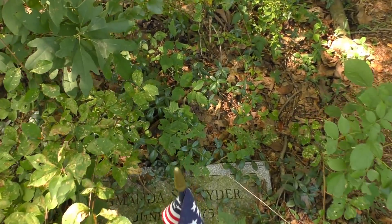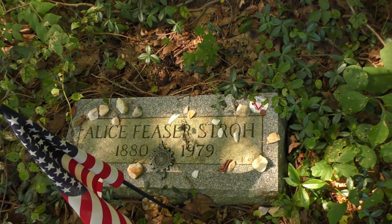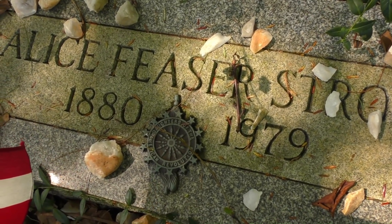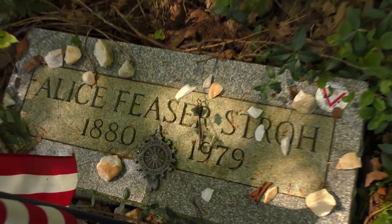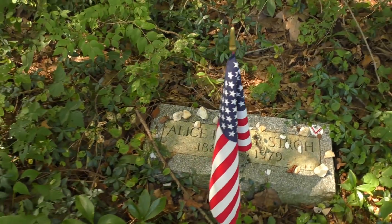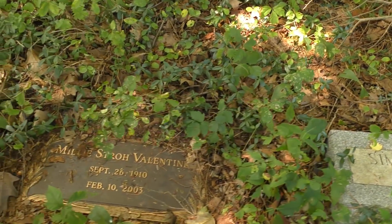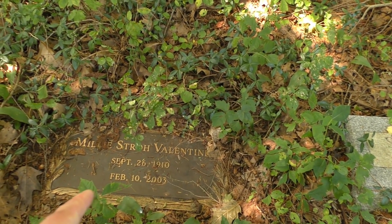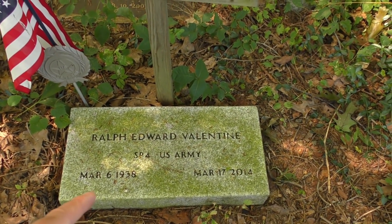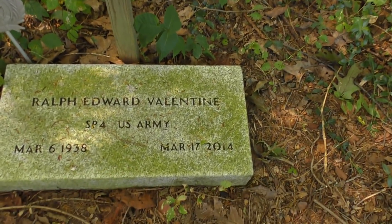It's the same last name for these other ones. This is full of those little quartz rocks too — not sure what that means; if somebody knows what the quartz rocks signify, let me know. Here's another recent one: Millie Stroh Valentine, 1910 to 2003. And here's a really recent one: Ralph Edward Valentine, 2014.